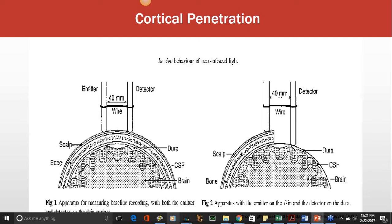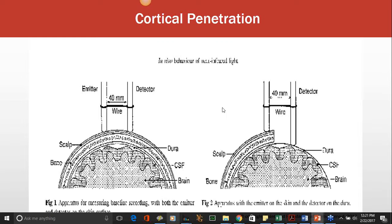I would have given anything to be in the IRB room when these people came in and said that while patients were undergoing craniotomy-based neurosurgery, they wanted to do a little experiment with near-infrared light on their brain. Somehow they got approval. They placed an energy emitter on the scalp surface and a detector on the actual cortex surface, measuring light energy getting through each layer. They found about six to ten percent of projected light gets through to about three to five centimeters into the cortex — enough to stimulate about 80% of pyramidal neurons. Remarkably, the loss from bone was next to nothing, almost the same as from dura and CSF.